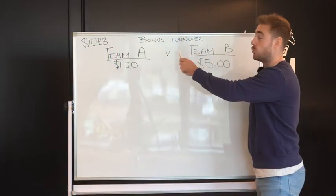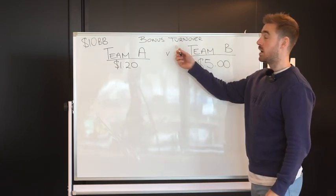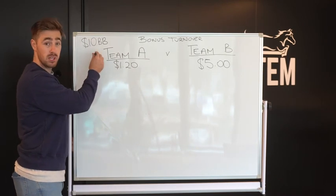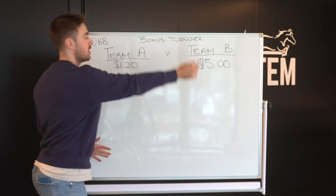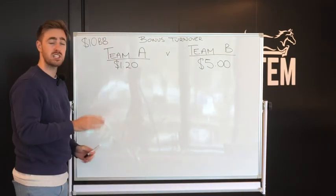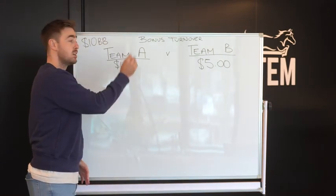Come have a look. Alright, bonus turnover — this is the simplest and easiest form of matched betting. Today we're going to be taking a $10 bonus bet and turning it into risk-free profit. Take this scenario, for example: Team A versus Team B. This doesn't matter if it's AFL, NRL, NBA, whatever. Team A versus Team B.